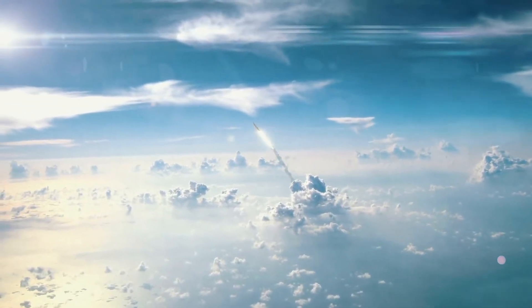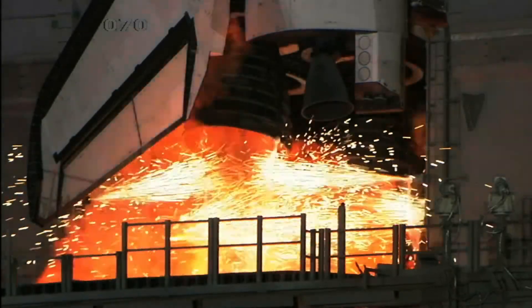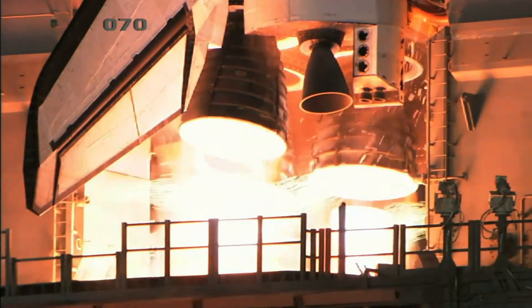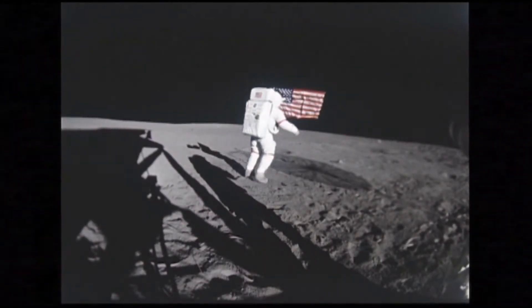Rockets are some of the most advanced and highly engineered machines ever built by humans. With the explosive power of millions of tons of TNT and the capacity to propel a space capsule up to speeds of thousands of kilometers per hour, they've allowed us to reach the greatest achievements in human history, including putting a man on the moon and returning him safely to Earth.